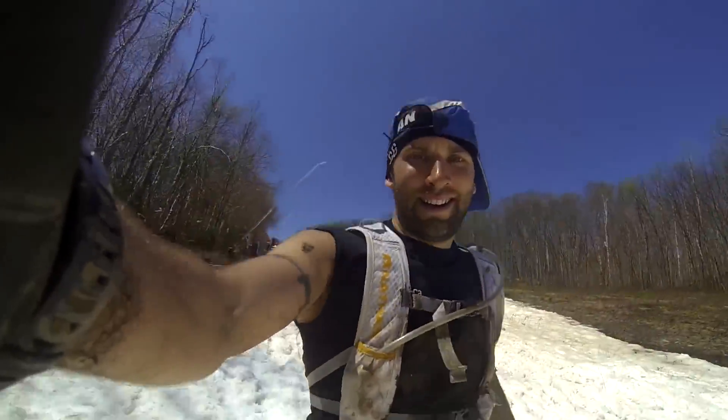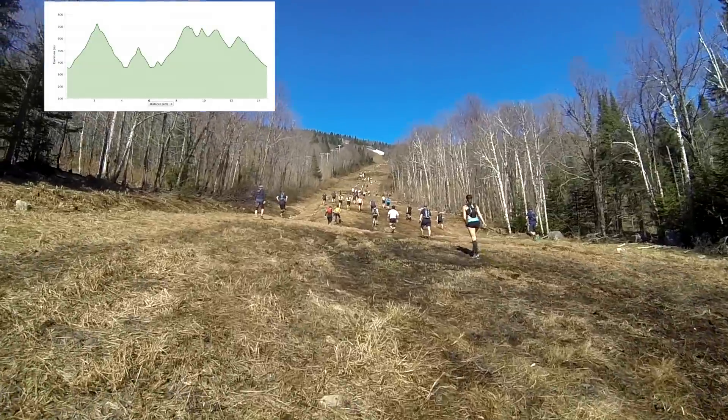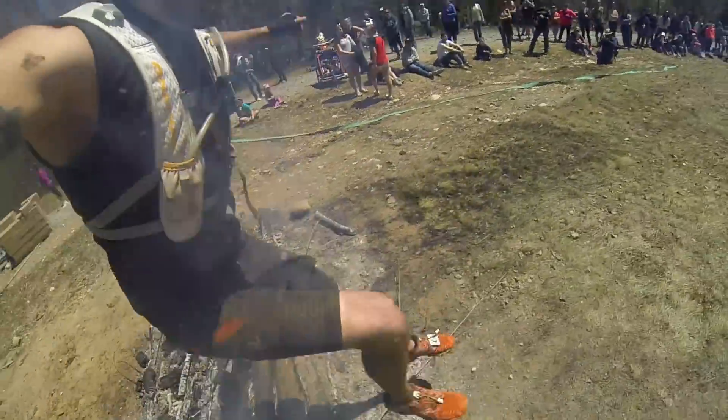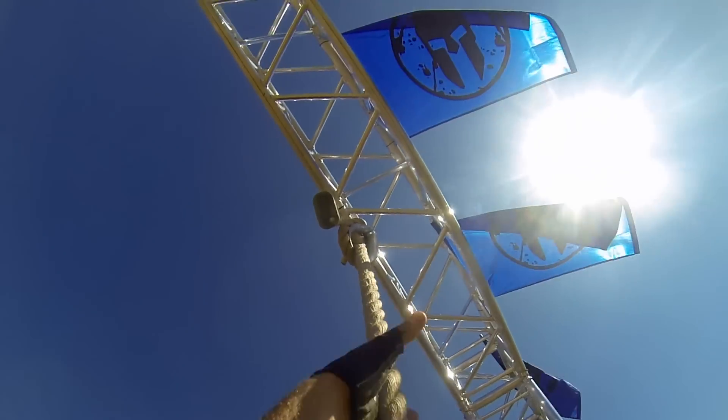The Spartan Super is Spartan Race's middle distance, usually consisting of about 13 kilometers of hills and 21-plus obstacles. This one ended up covering 14.6 kilometers.